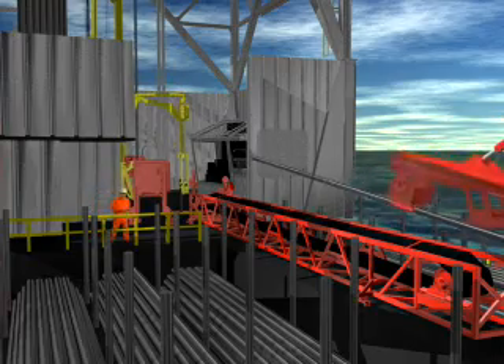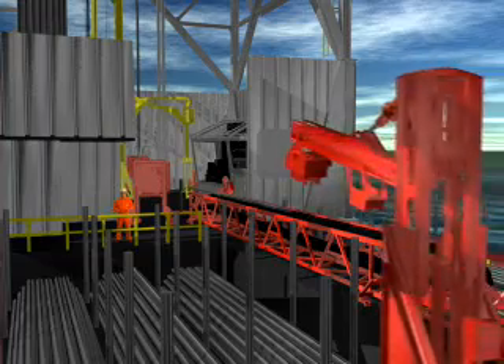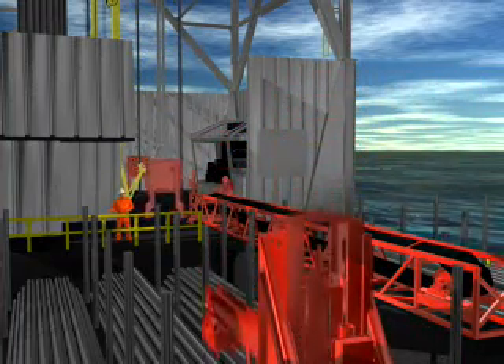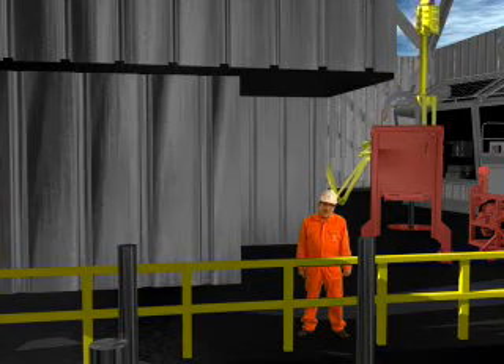The rig floor is outfitted with a fully automated pipe handling system. The dual pipe handling facility makes it possible to make up and rack back drill pipe, casing, and tubing offline. This will save up to 25 percent time with the critical path.